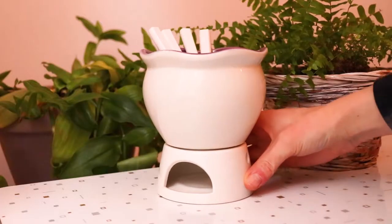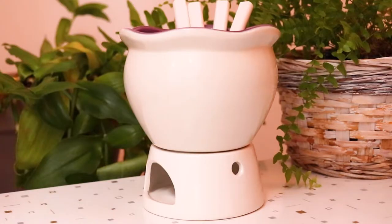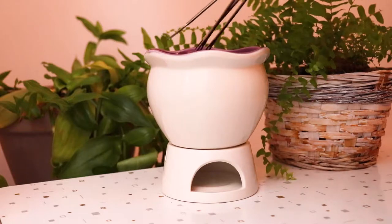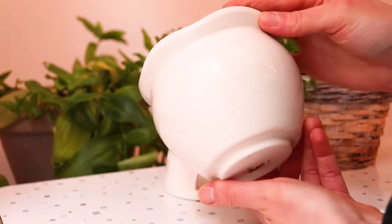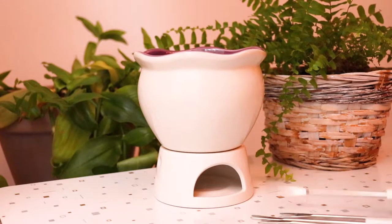First off I'll show you this tea light fondue set. This is the nicest one I've ever seen actually. Most of the time when I find them they're always brown and have 'chocolate' in a scripted font scrolled over the front. Nothing wrong with that but I really like how simple this is. I really like the purple - as neutral as purple can be. The fondue was delicious.